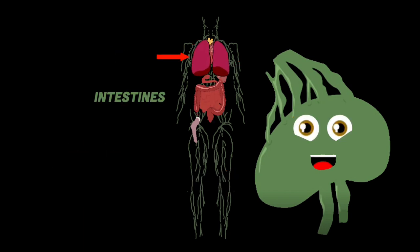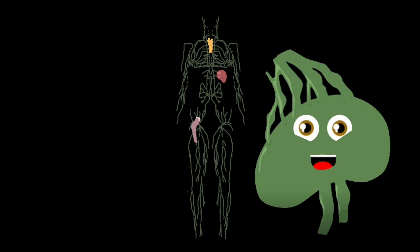The heart, lungs, intestines, liver, and your skin also contain lymphatic tissue. Let's see how it works from within.